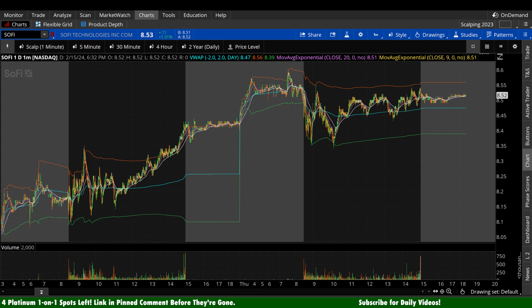SoFi stock here today up 11 cents per share, 1.31%. Essentially flat in the after hours, down a penny. As always, take after hours movement with a grain of salt — volume is incredibly low.